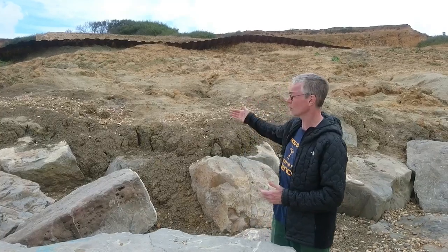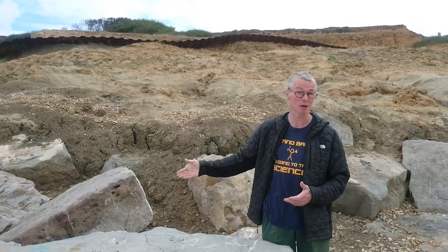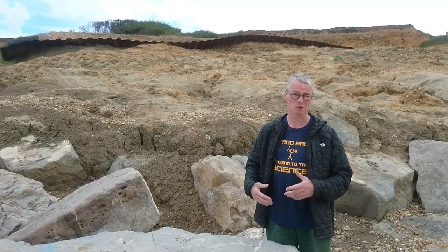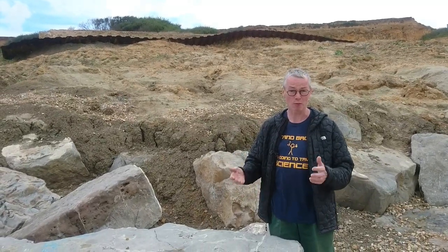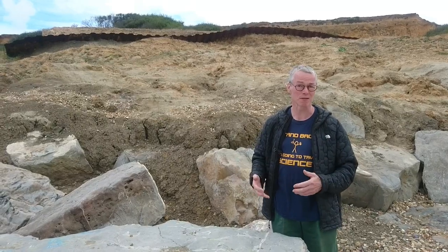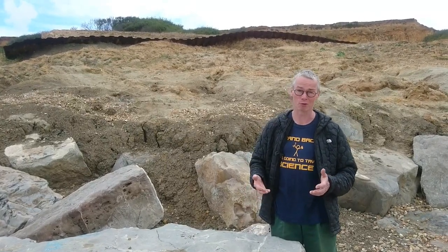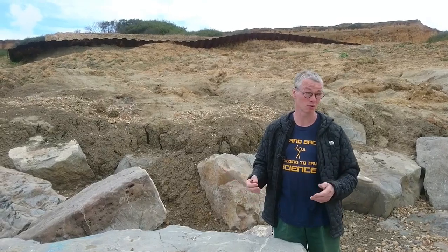You can see there's been a lot of work to try and stabilize the slopes here, but even so, with storms and with high tides, enough fresh material washes out that you can still find a lot of these 40 million year old tropical marine Barton fossils.